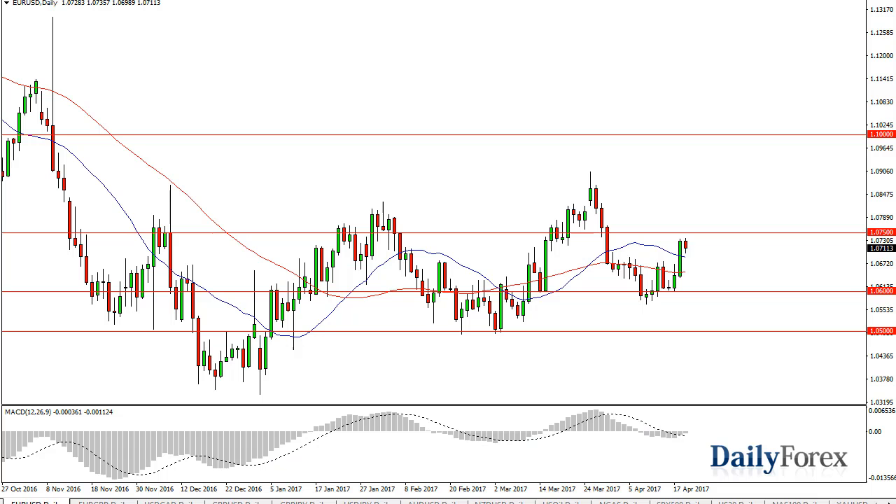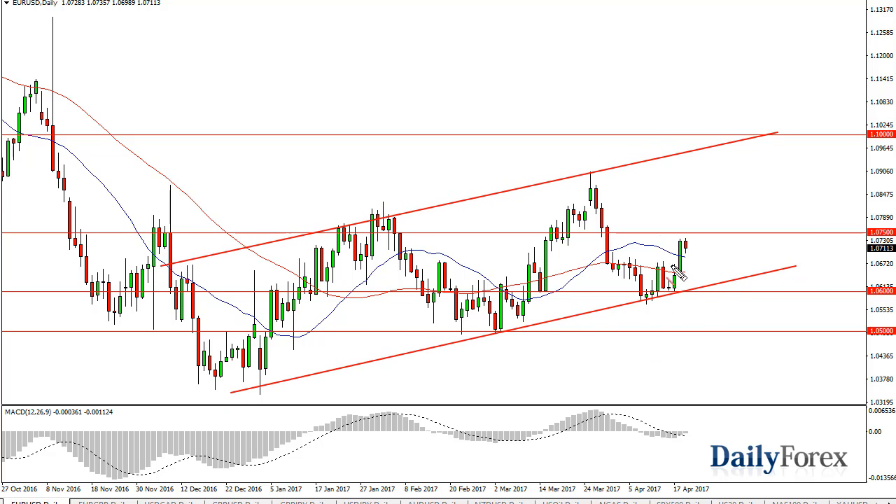From the trading desk of Daily Forex, this is Christopher Lewis looking at the upcoming April 20th trading session. The euro has pulled back a little bit during the day, but we're starting to see later in American trading some support at 1.07. I think this is a market that is going to continue to find a bit of a trending, uptrending channel.